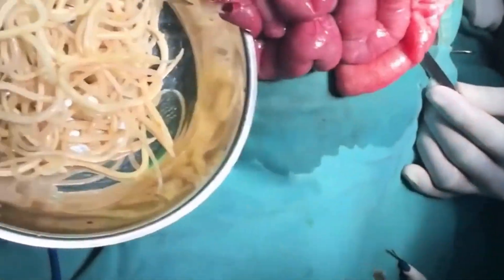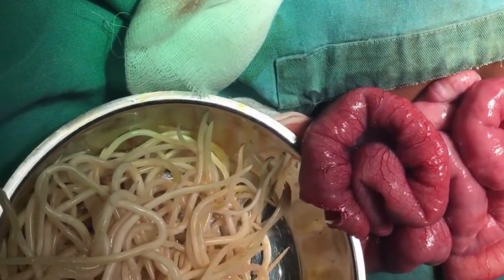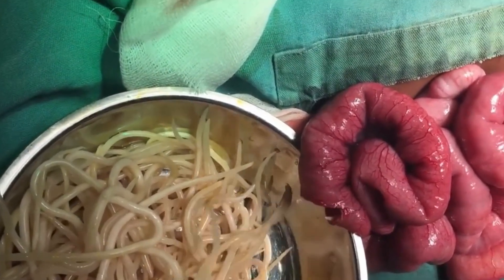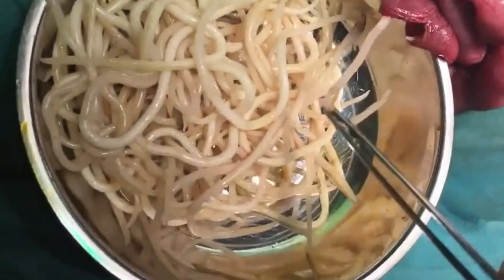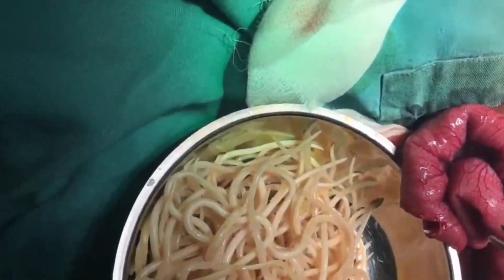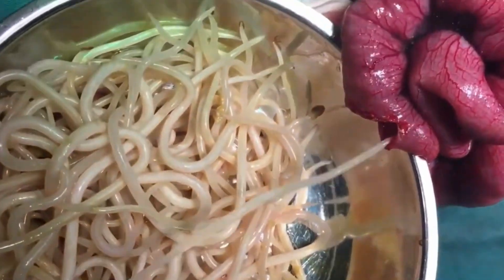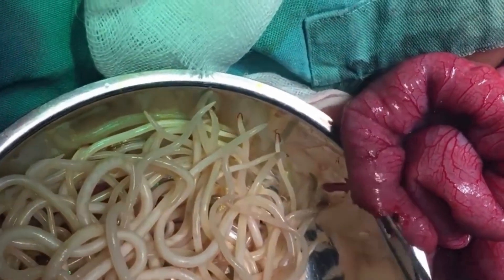Number seven is intestinal obstruction by Ascaris lumbricoides. This one is not that uncommon. It happens to many people who don't take dewormers. The worm gets into the small intestines, overgrows, and starts blocking sections of the small intestine. The only treatment at that point is to physically remove them surgically.